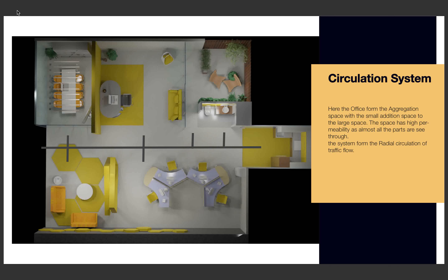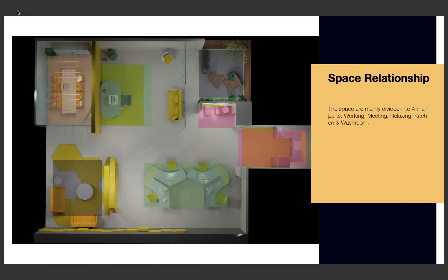Regarding space relations, the space is mainly divided into four parts: a working area, a relaxing area, a meeting area, and an eating area or kitchen and washroom.